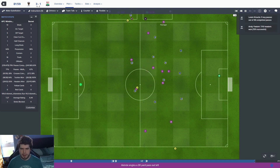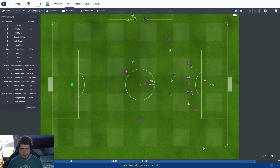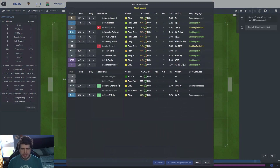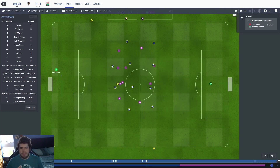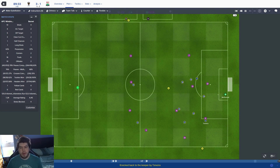We're playing quite a high line — I'm tempted to drop it a little bit deeper because Barnet are pushing quite high. With the Johnson's Paint Trophy games we can only have five subs, and a certain percentage of the team that played in the last league match has to play in the game, which is really weird and very annoying. I think you get fined if you don't do it, but I can't imagine it's huge because it's the Johnson's Paint Trophy — they probably have the financial clout of your local high street.